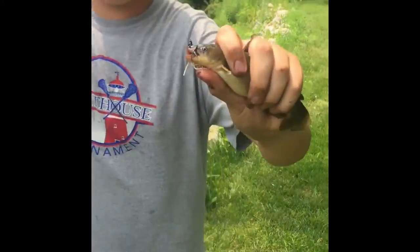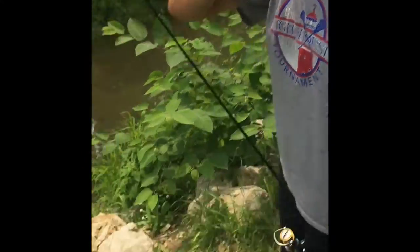Hey guys, here we go. Just got another little bullhead right here. We'll go for the release. Hopefully we'll get some more.